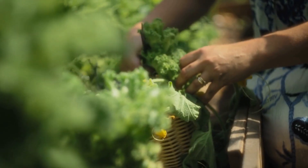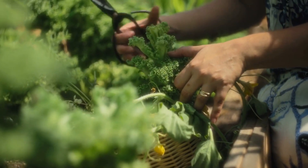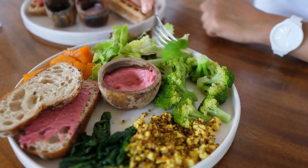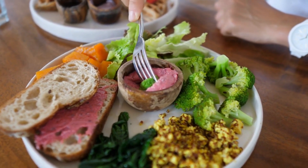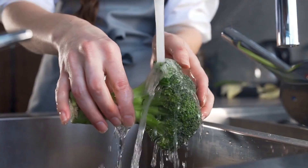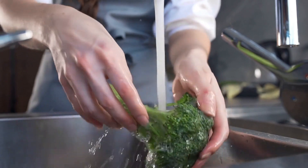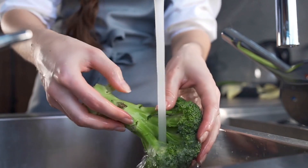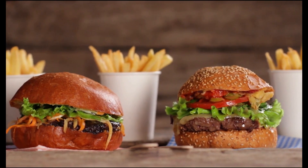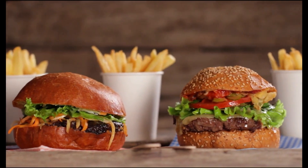Leafy greens — spinach, kale, and other leafy greens — are packed with essential nutrients such as magnesium, which has been linked to improved testosterone levels. Cruciferous vegetables — broccoli, cauliflower, cabbage, and Brussels sprouts — contain compounds that may help balance hormone levels and support overall health. It is also essential to avoid foods that can negatively impact hormone levels. Processed foods, excessive sugar, and trans fats can contribute to inflammation, insulin resistance, and hormonal imbalances, all of which can lead to reduced testosterone levels.